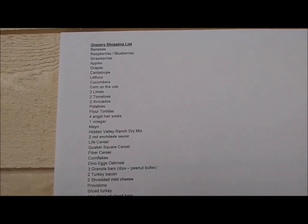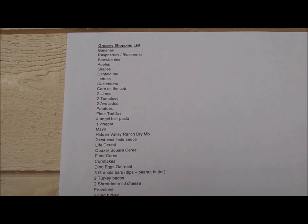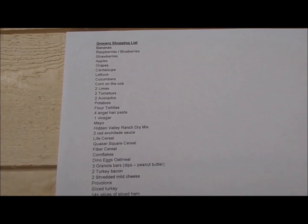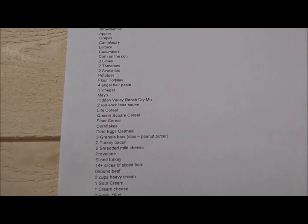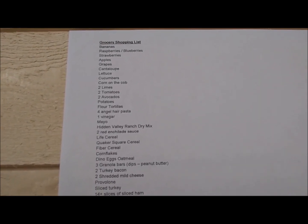Here's an example of my grocery shopping list that I type up. I arrange the items on the list to correspond with the layout of the grocery store so I don't need to go back to an aisle again — which makes shopping easier and faster.